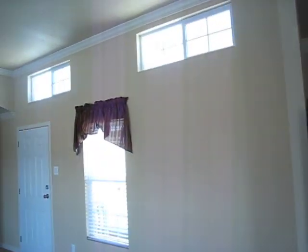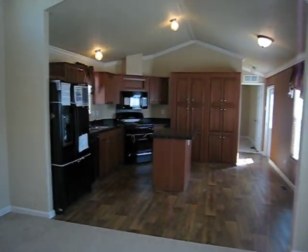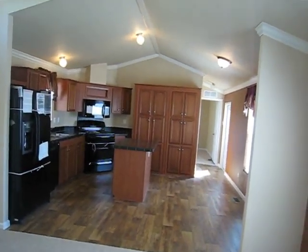One of the prettiest single-wide homes you're ever going to see, folks. It's here at Village Homes — it's one of my red tag models. You really need to come out and check this out if you're in the market for a new home. We'd love to show you this one here at Village Homes. Thank you.